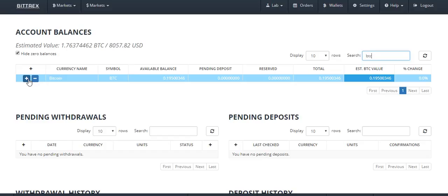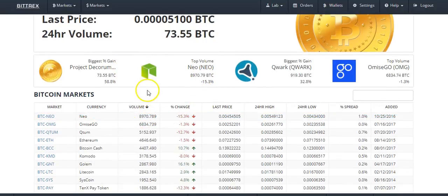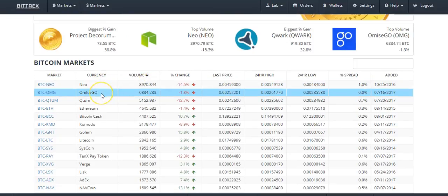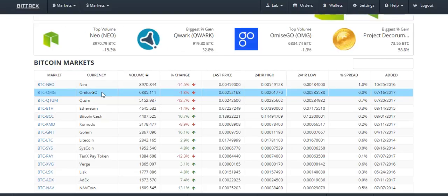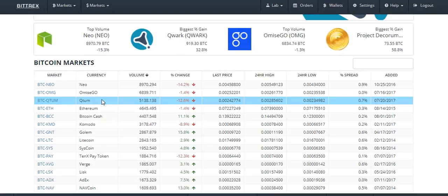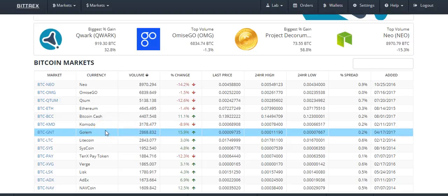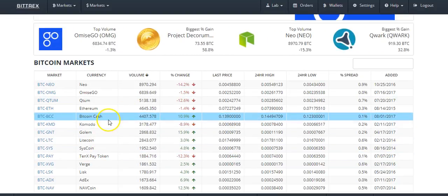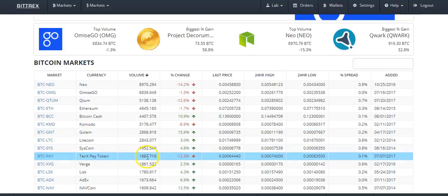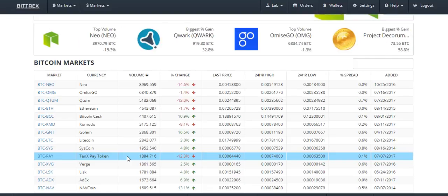I'll take you back over here — you have NEO, Omise GO which they just announced McDonald's in Thailand is going to start accepting, Qtum which rose to be one of the top volume currencies over the past week, Ethereum, Bitcoin Cash, Komodo which has taken off like a rocket lately, Golem which I've been sitting on as a loss for a while, Litecoin, etc. The stuff with the most volume has been shaken up over the last week or two. I'm noticing 10x is down — 10x is an interesting project that lets you spend cryptocurrencies on a debit card. Their app is live and their debit cards are working, and I plan on investing in it a bit.